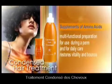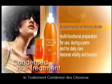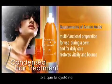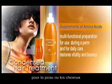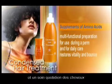Condensed Hair Treatment. What is the secret of Condensed Hair Treatment? It contains similar amino acid compositions, such as cysteine, as that of human hair or skin. It can be used for both chemical process and daily hair care.